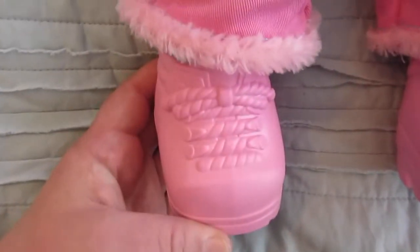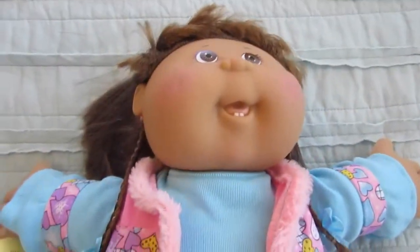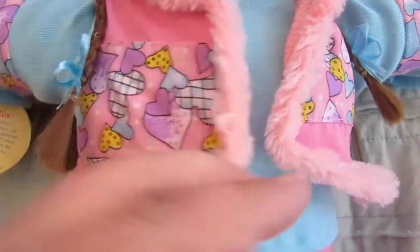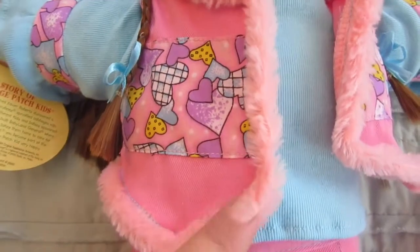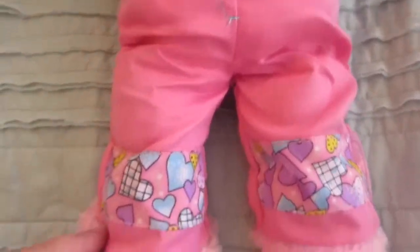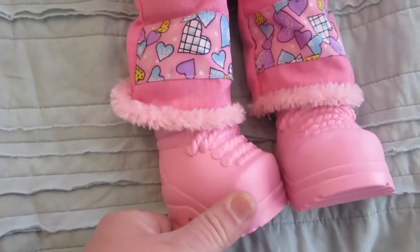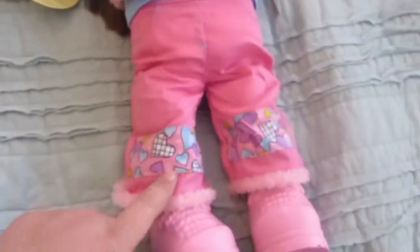Look at these shoes — those are adorable. There's so much detail to her clothes. See her blue shirt, and then she's got this really cute pink vest. It has hearts and then fur all along the side. And then pink pants, and she's got the hearts from the vest at the bottom of her pants with fur too.